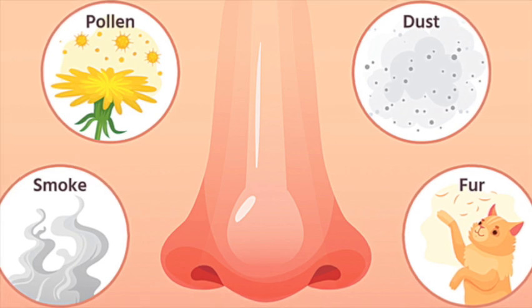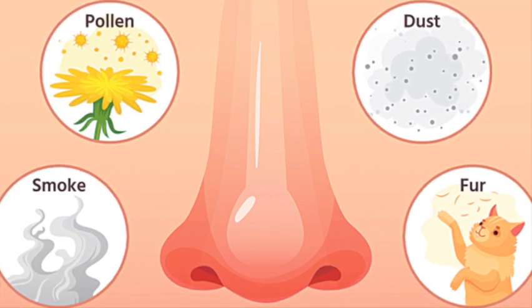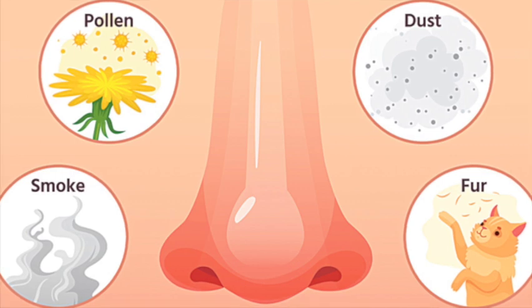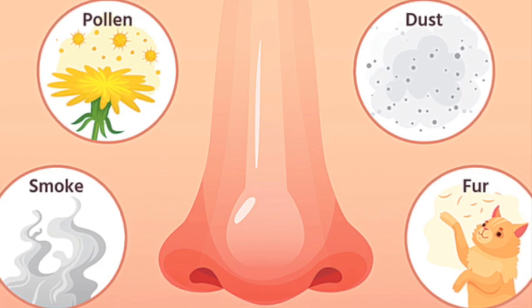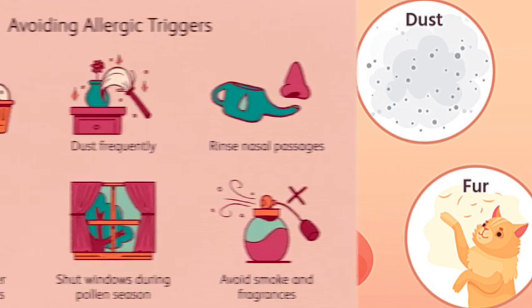Minimize the use of strong chemicals, fragrances, and other irritants that may trigger symptoms. Keep your living space clean, as regular cleaning can help minimize allergens in your environment.